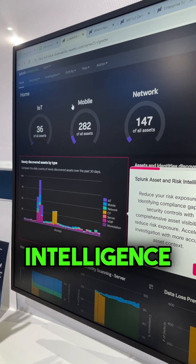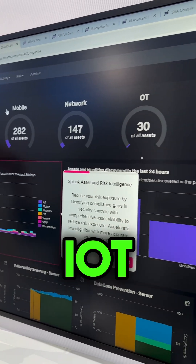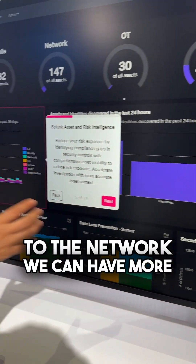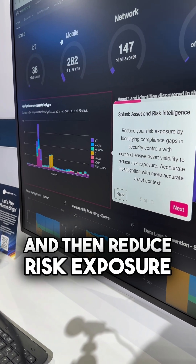Asset and enrichment intelligence will help us understand our environment — IoT, mobile, network devices, everything that is connected to the network. We can have more visibility on our assets and then reduce risk exposure.